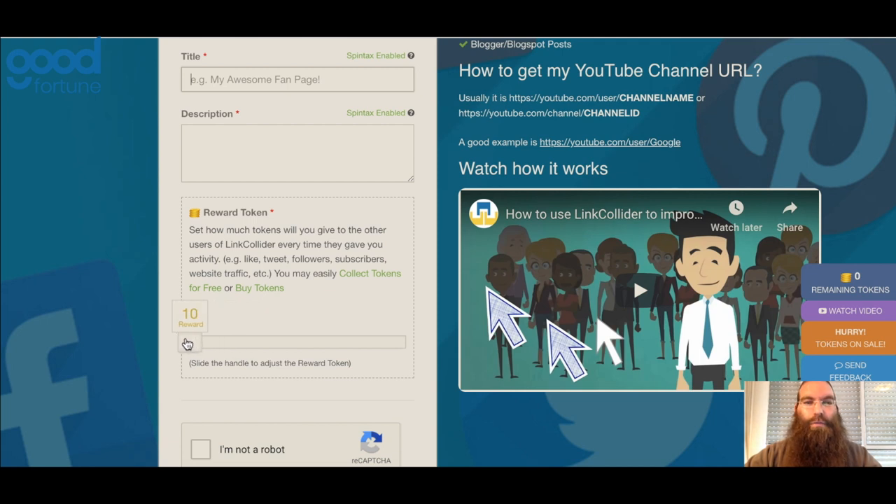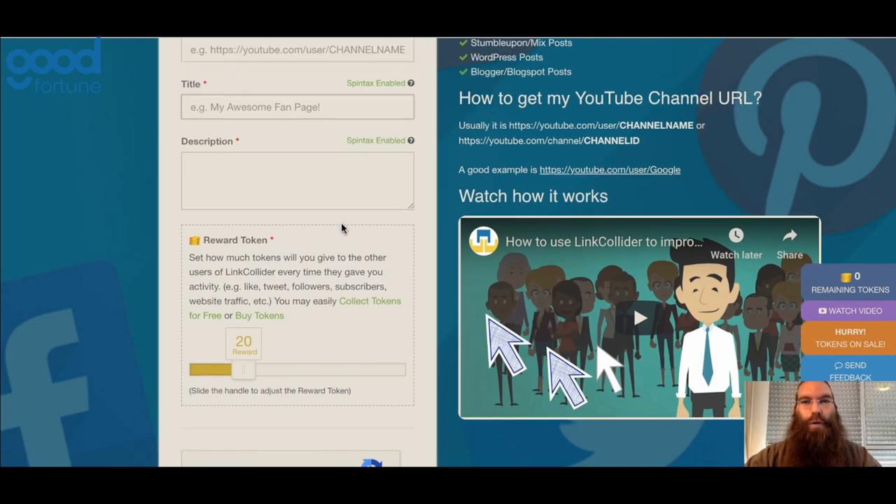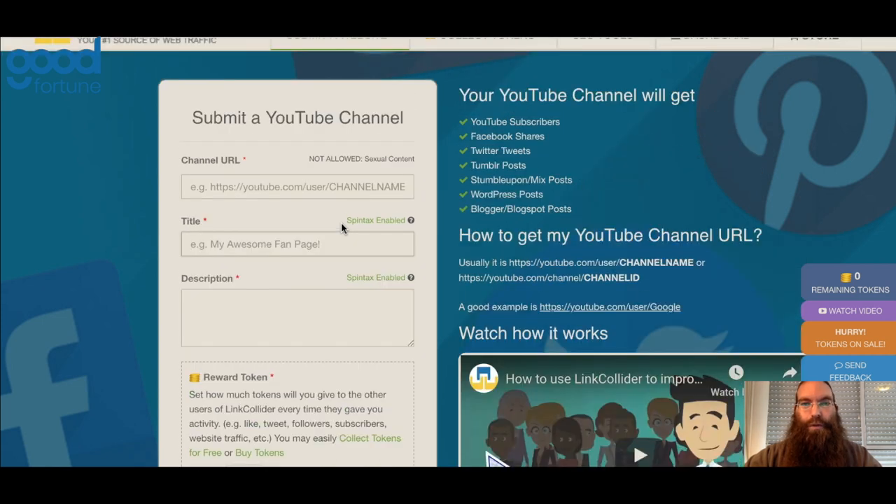You have a slider here — you could use anything from 10 tokens to 50 tokens, and this will be displayed on the appropriate page. I recommend going higher rather than lower, up to 50, because that's a greater incentive for people to go ahead and promote your site — you're offering a higher reward for anyone who promotes your channel.